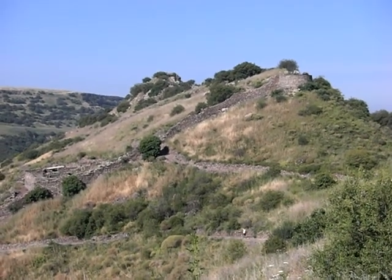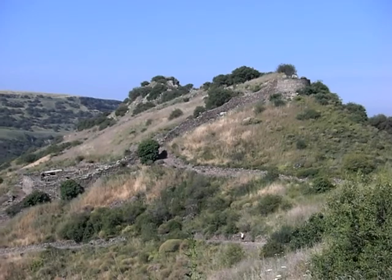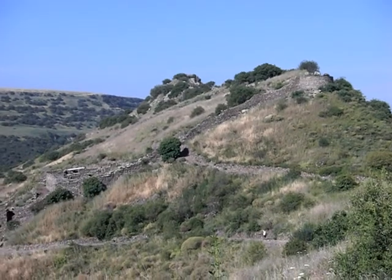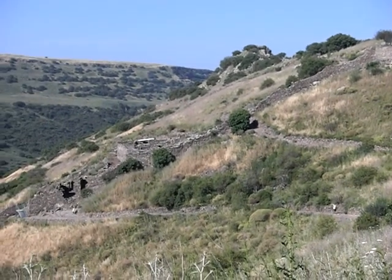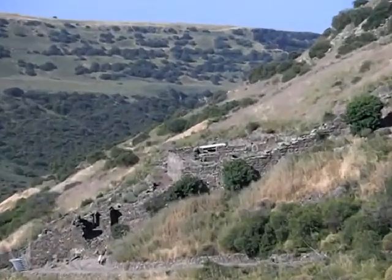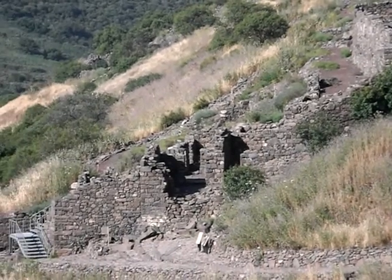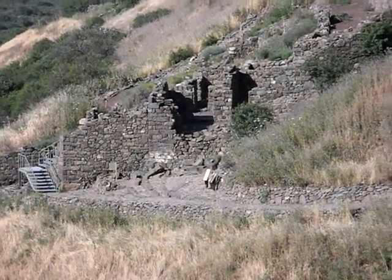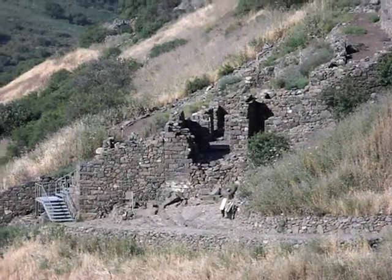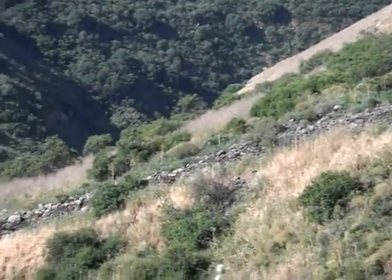Up here in the Golan area, this is Gamla, and it's just a very impressive place. You can see up there at the top the Israelite tower. This wall that was fortified right here is the synagogue from the Second Temple period. A little bit down here is the actual breach that the Romans made in the wall, and the remains are still here to this day.